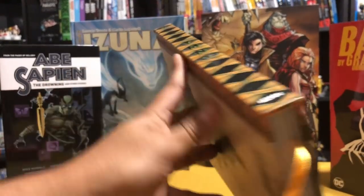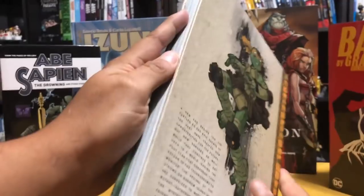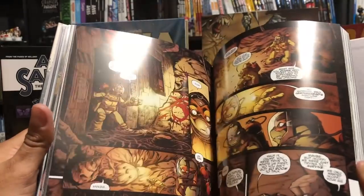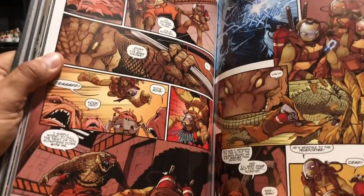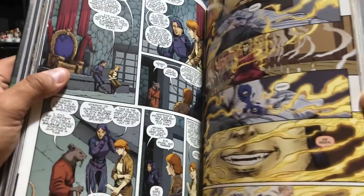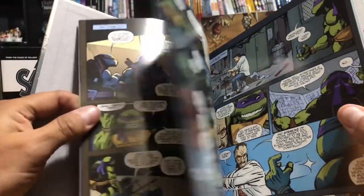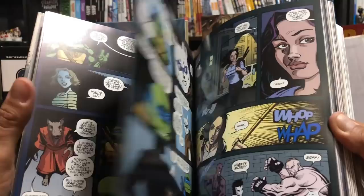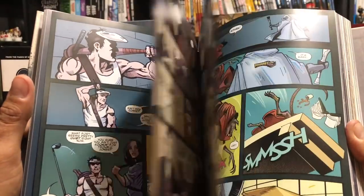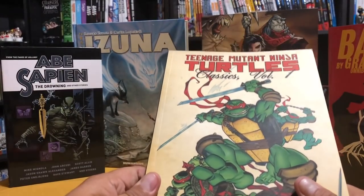Speaking of series, we have the continuation of the TMNT IDW series Volume 7. We finally get Michelangelo on the cover. Just like all the other IDW stuff, it does not contain a dust jacket. This is probably the best incarnation of Ninja Turtles I've ever read — just great artwork and great storytelling. I'll be honest though, I did not like the artwork at the beginning of this volume for some reason. I know it's a fill-in artist for the first two issues, but with a book like this they could have gotten somebody a little bit better.